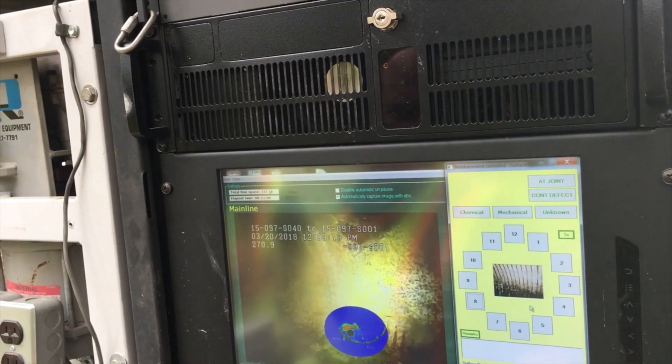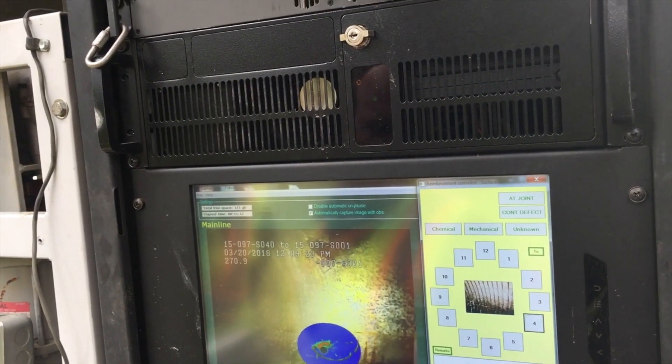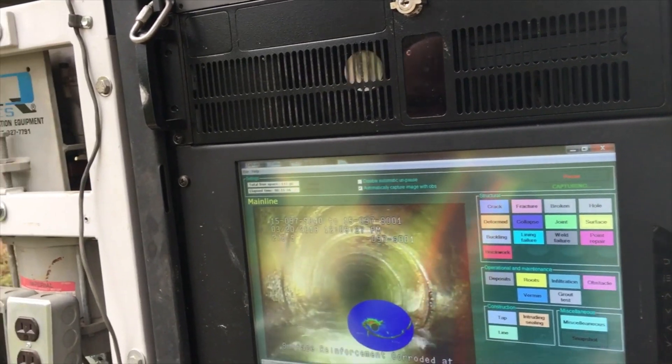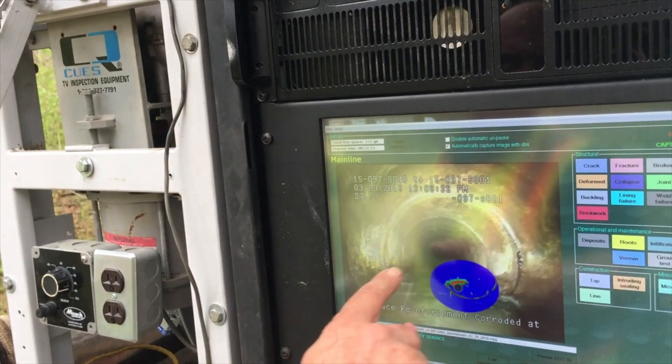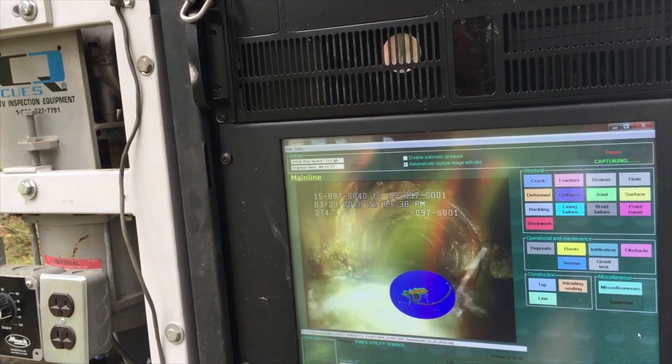What are we actually looking for? Problems like this. Like cracks? Yes — like dirt seeping through the pipe? Or roots? Water coming in. Roots. Yes sir. This is deteriorated from hydrogen sulfide.